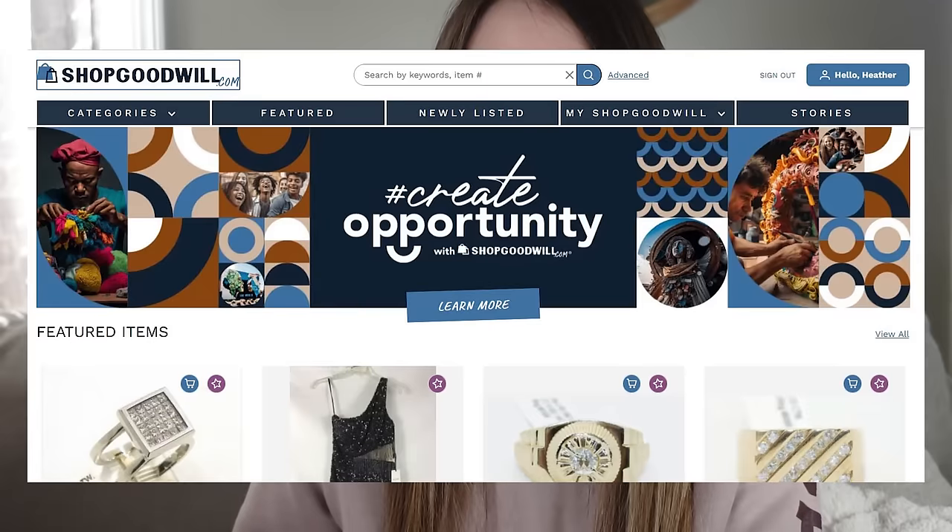Hello everyone, welcome back to my channel. My name is Heather and I'm a full-time reseller on both eBay and Amazon for the last 15 years. I'm in my comfy sweats and I'm sourcing my favorite way possible, which is to let the deals come to me. One of my resolutions for 2024 was to do more online sourcing, because I traditionally don't do a lot of that. And for me there was no better way to do that than to add in stuff from shopgoodwill.com.